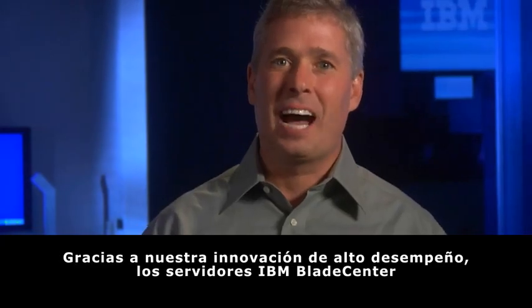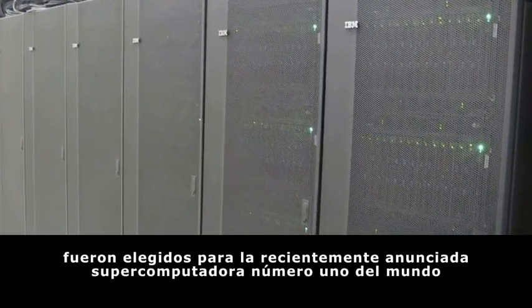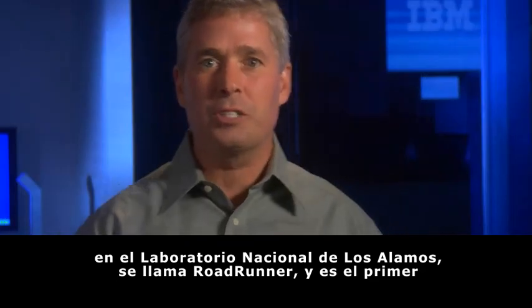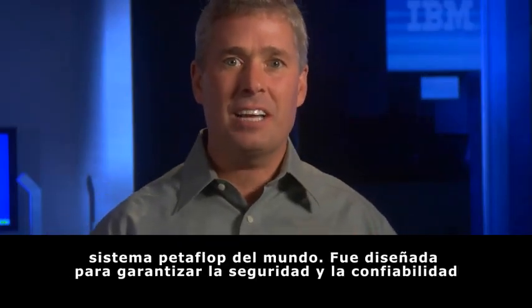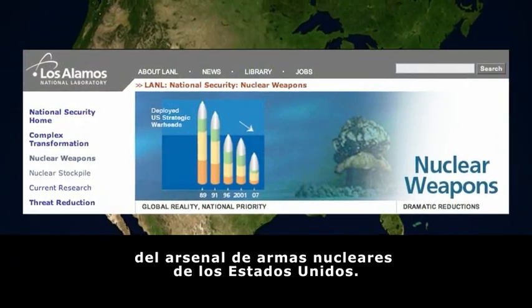Thanks to our energy efficient and high performance innovation, IBM Blade Center servers were chosen for the newly announced number one supercomputer in the world at Los Alamos National Laboratory. It's called Roadrunner, and it's the world's first petaflop system. It was designed to ensure the safety and reliability of the United States' nuclear weapons stockpile.